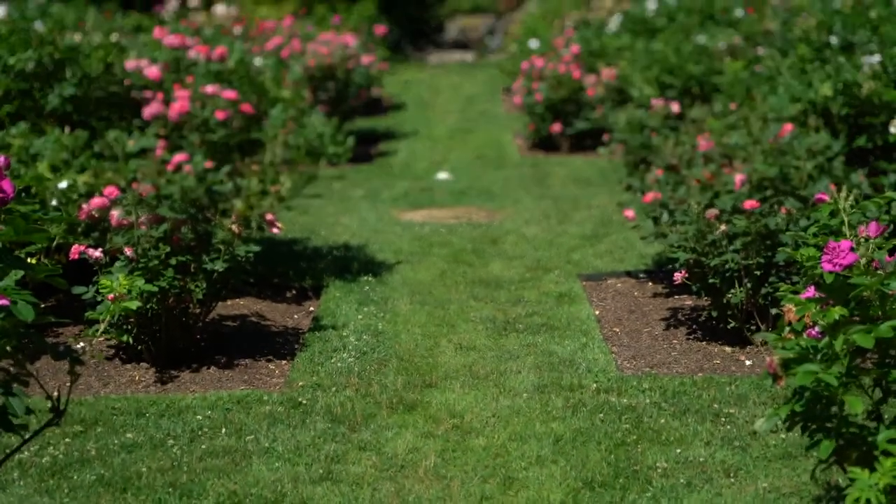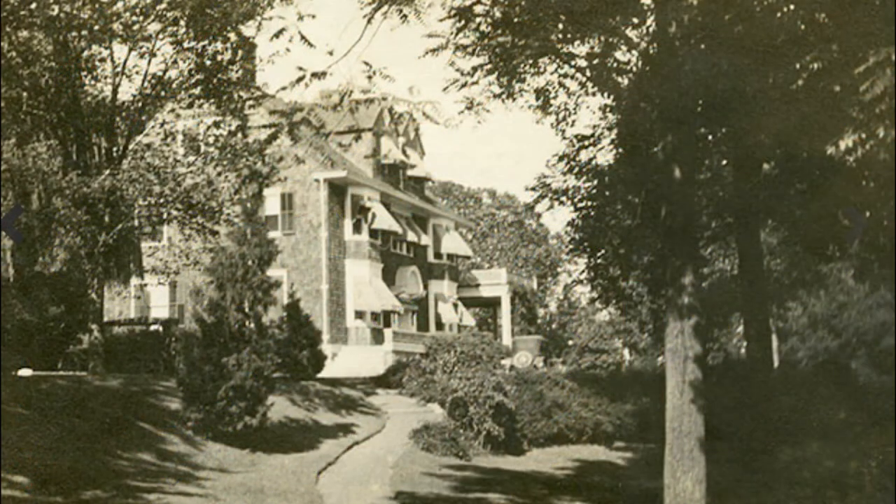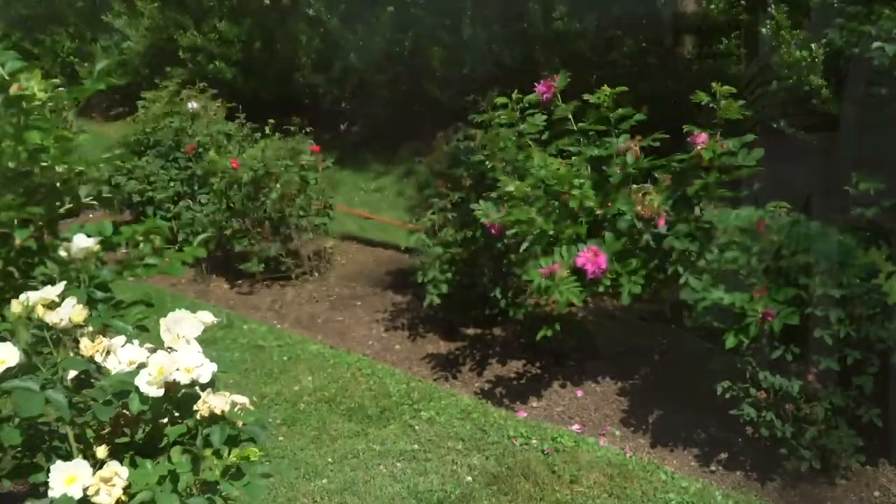Today's tour is the Susie Graham Reeves Rose Garden. None of the roses you see here today date back to Mrs. Reeves' time. Over the years, roses die and get replaced. And a few years ago, the Arboretum lost lots of roses to a very, very cold winter.